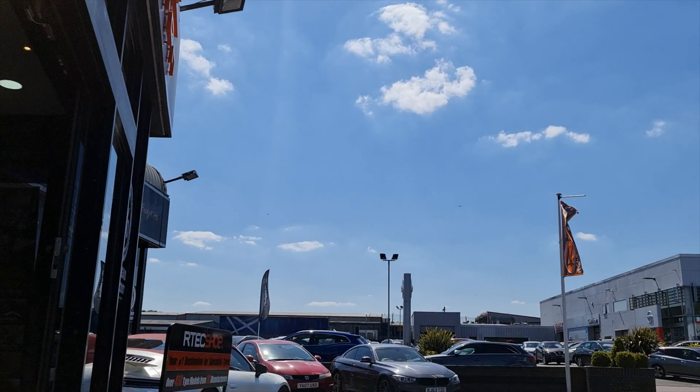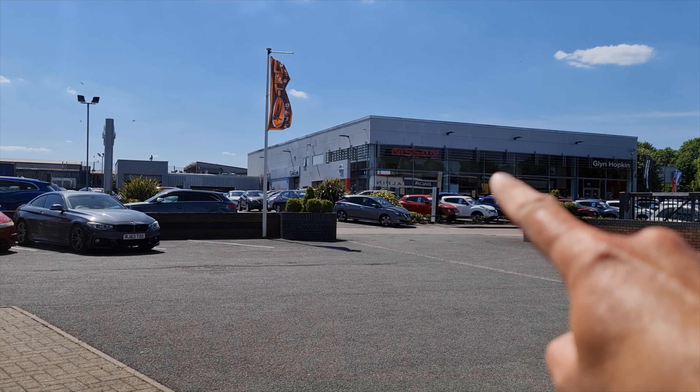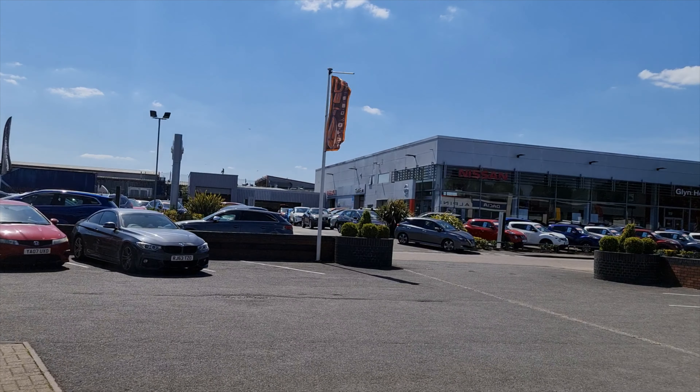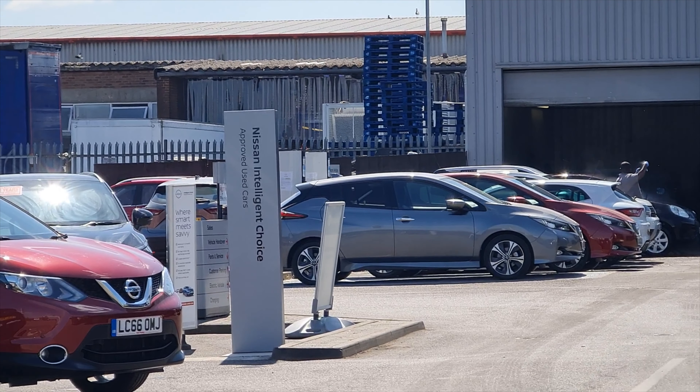I'll just wait out here and sit in the sun whilst they do it. There's loads of garages around here. I've actually been to this one before when I had a Leaf as a loan car. I think there's a charger over there — yeah, two 50 kilowatt fast chargers, but only one was working.